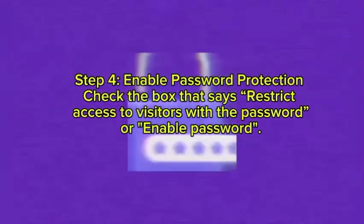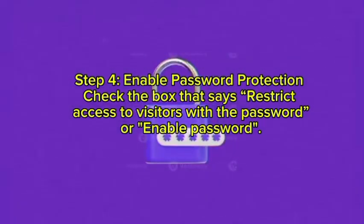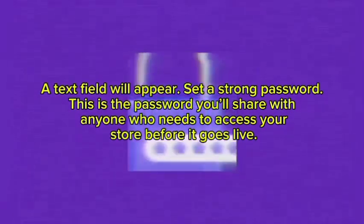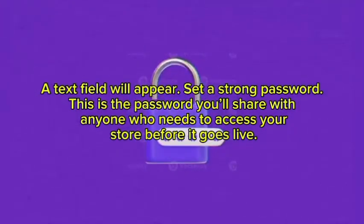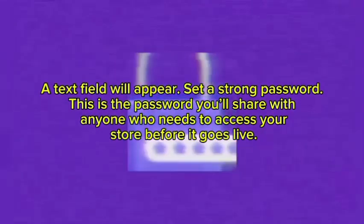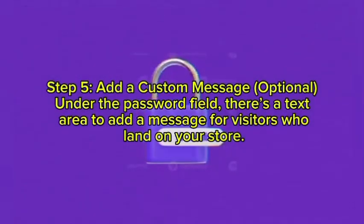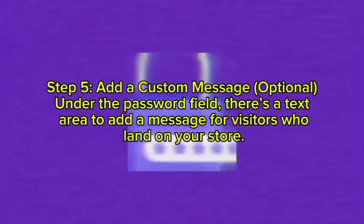Step four: enable password protection. Check the box that says Restrict Access to Visitors with a Password, or Enable Password. A text field will appear — set a strong password. This is the password you will share with anyone who needs to access your store before it goes live.